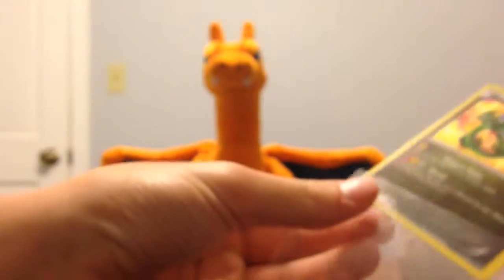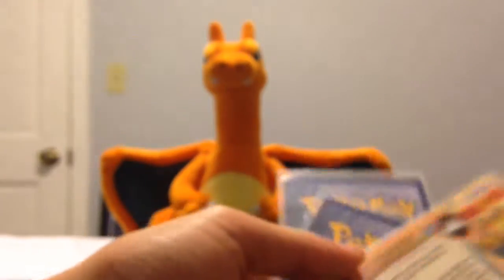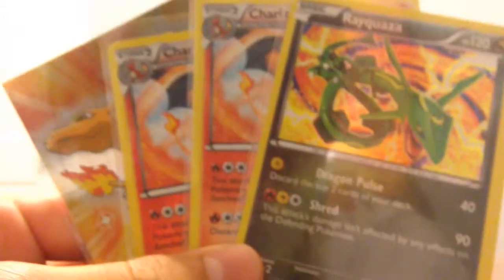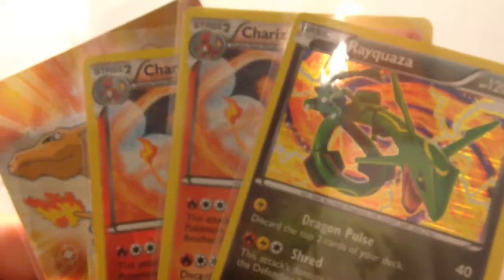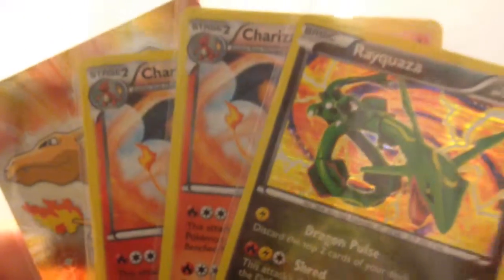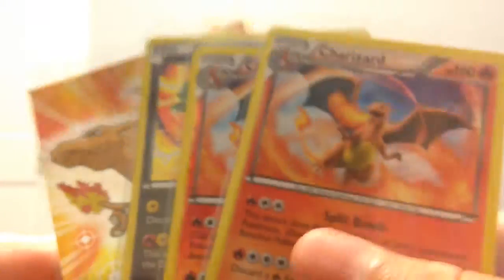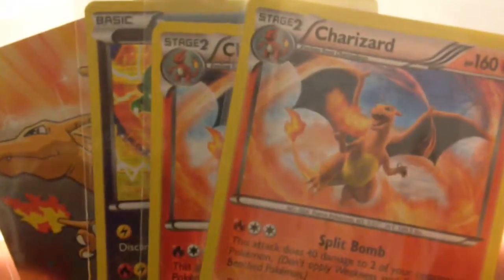Thank you very much Pokemon Circuit — that was a really nice trade. The cards are in mint condition too. Definitely check the Pokemon Circuit out guys. Like I said before, I really enjoy his videos, so of course I would recommend watching them and subscribing to him. Thank you guys for watching and I'll have more videos for you soon.